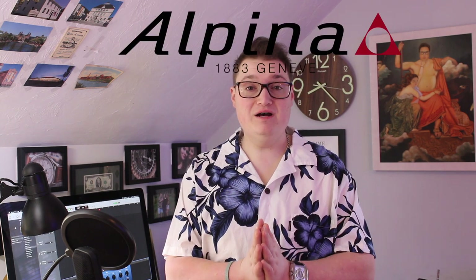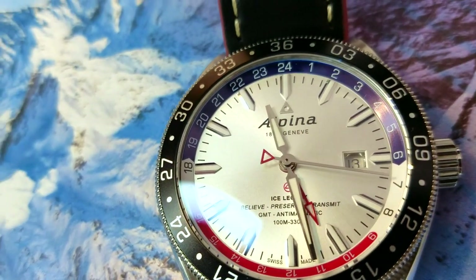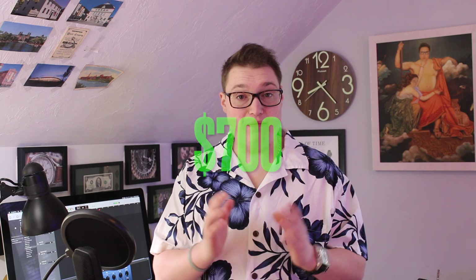The first watch on our list is the Alpina Alpiner 4 GMT Business Timer. The reason why this watch makes the list is because this is one of those watches that is great value for money. The functions alone on this watch are enough to make it skyrocket to well above a thousand, but used, you can get them for around $700. That's where I got mine, and it is a beautiful, beautiful piece.